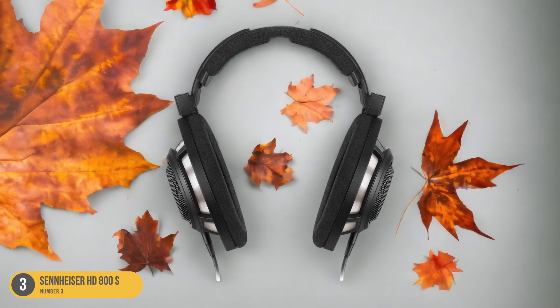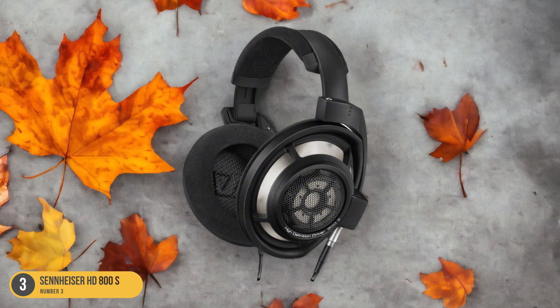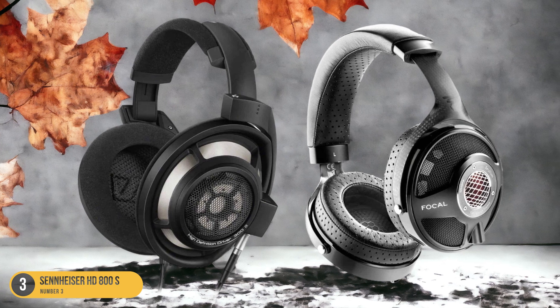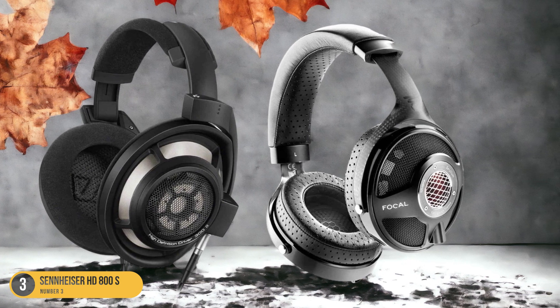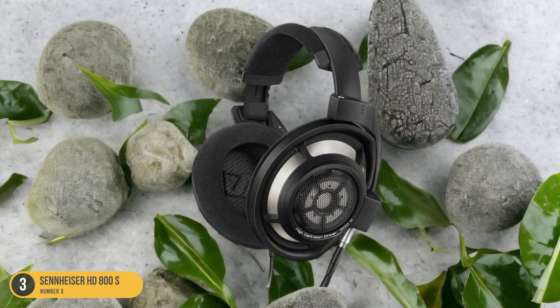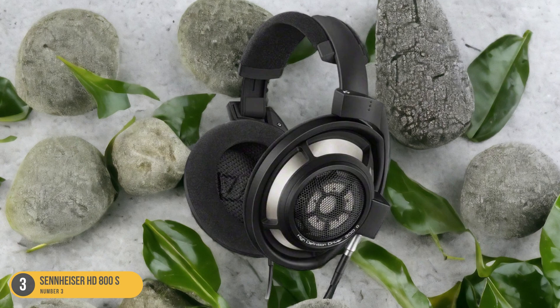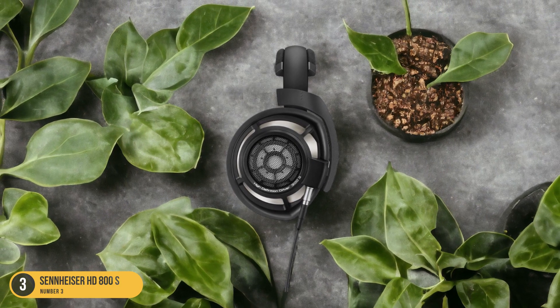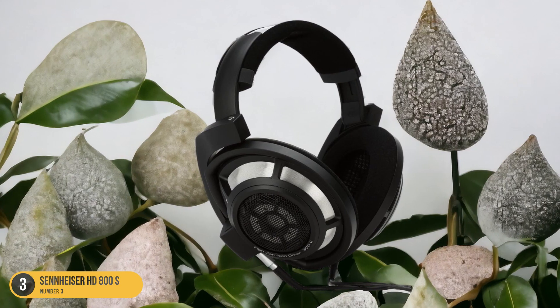Crafted by hand with ultra-ergonomic adjustable features, these headphones ensure both comfort and a personalized fit for extended listening sessions. What truly sets the Sennheiser HD 800S apart is its unparalleled clarity and definition in sound reproduction, allowing you to pick up on every nuance and subtlety in your favorite tracks. If you're looking to elevate your listening experience to new heights, the Sennheiser HD 800S headphones are the perfect choice.